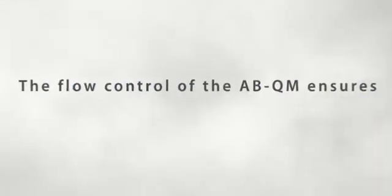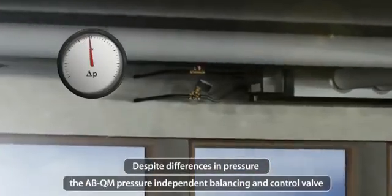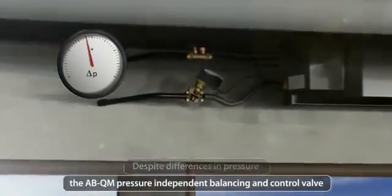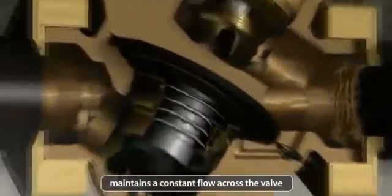The flow control of the ABQM ensures stable room temperature, improved comfort, energy savings, and reduced maintenance costs. Despite differences in pressure, the ABQM pressure independent balancing and control valve maintains a constant flow across the valve, meaning stable room temperatures.